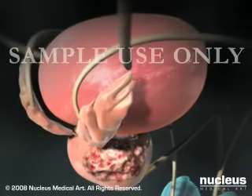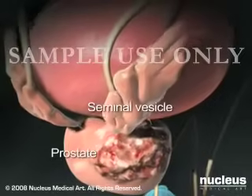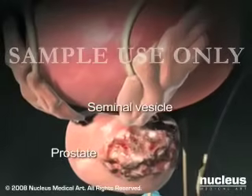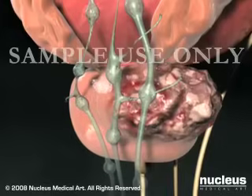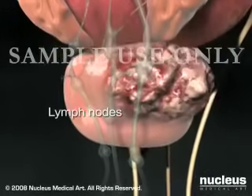Radical prostatectomy is a surgical procedure in which the prostate gland, surrounding tissue, and seminal vesicles are removed. Depending on your situation, your surgeon may also choose to remove some lymph nodes.